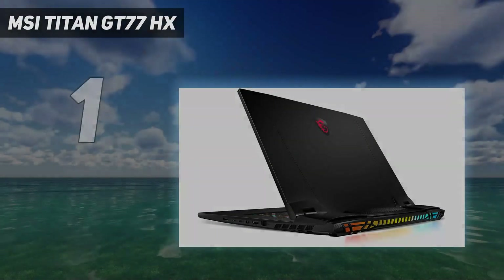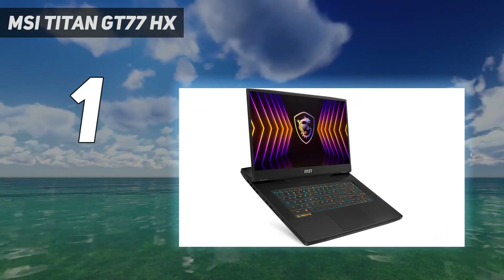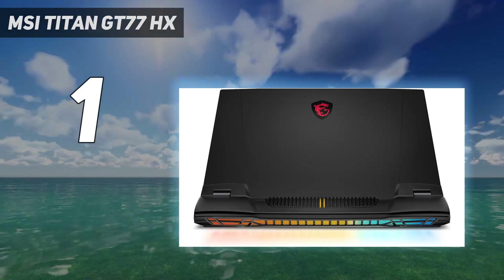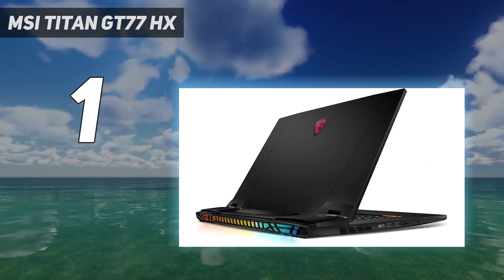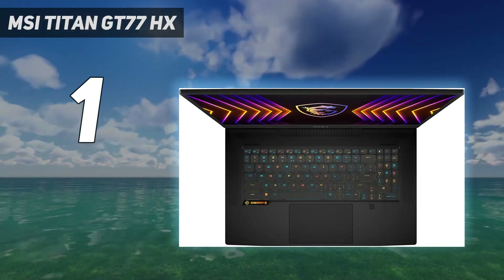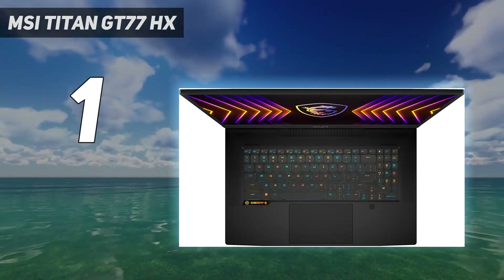And number 1: the MSI Titan GT77HX. MSI may not have adopted an 18-inch display on its flagship laptop, but in our testing we were still enamored. A mix of powerful performance from the Intel Core i9-13950HX and NVIDIA GeForce RTX 4090 provided one of the most powerful gaming laptops we've seen to date. That 17-inch, 16:9 display is no slouch — MSI has added mini-LED technology, so the 4K 144Hz display looks incredible.